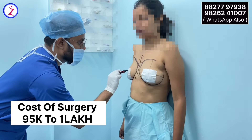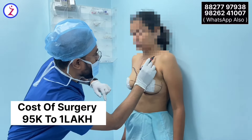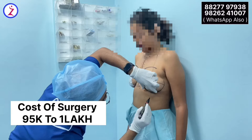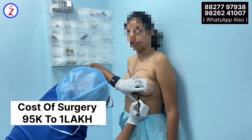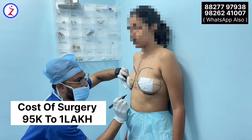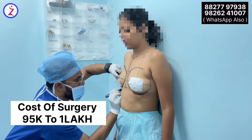After surgery, we advise the patient to wear a sports bra from the next day. The first dressing will be done after 24 hours. After that, the patient can start using a sports bra, which mainly helps in reducing the scar and also aids in suture line healing. Breast surgery is very safe, and the scar will be placed under the breast fold in the inframammary fold, so it will not be visible in later dates.